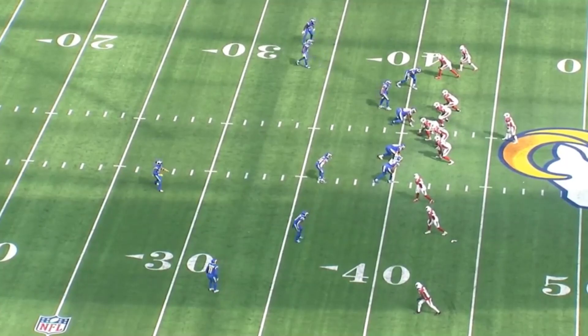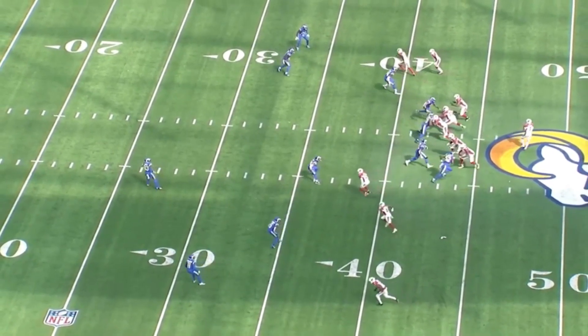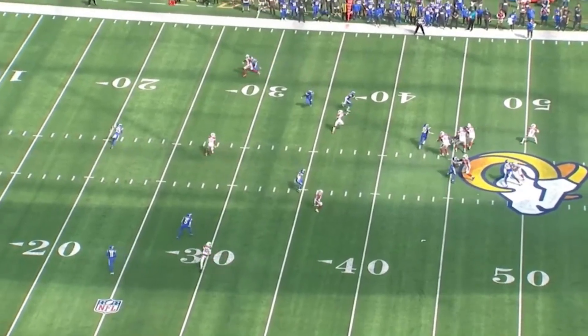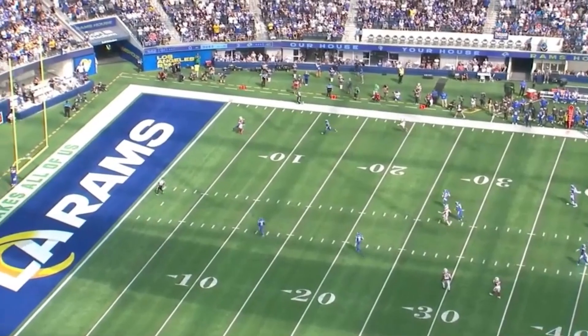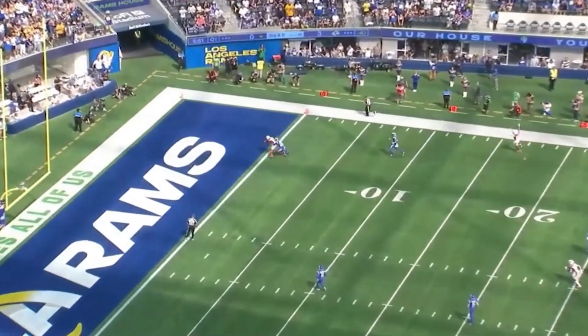When you give Kyler Murray this kind of time and vision, he makes throws like this to A.J. Green. This is low post basketball on grass. Just in front of the corner right here, drags him into the end zone.